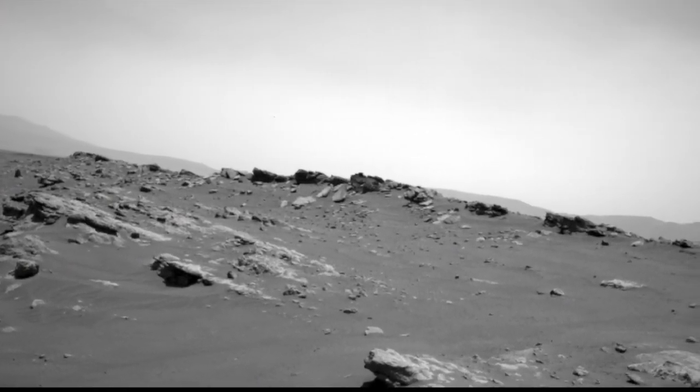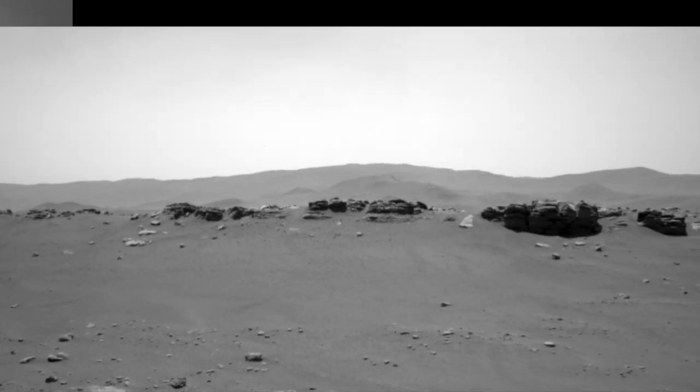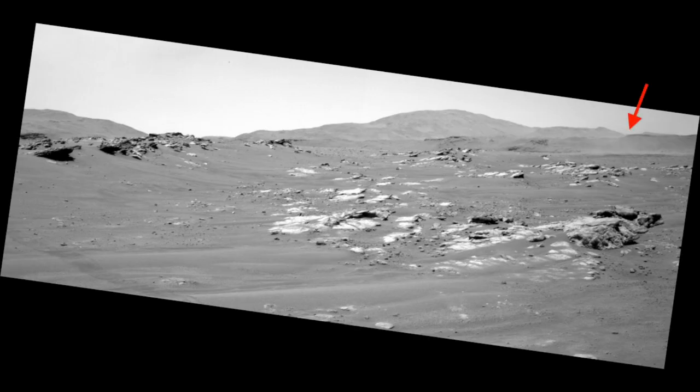Earlier that sol, back toward the delta, the nav cam shot a set of images to monitor for dust devils and it spotted all sorts of wind activity. Here's a nearby ground-hugging dust cloud that moves to the left in this set of three frames, each taken about a minute and a half apart, but sped up here.